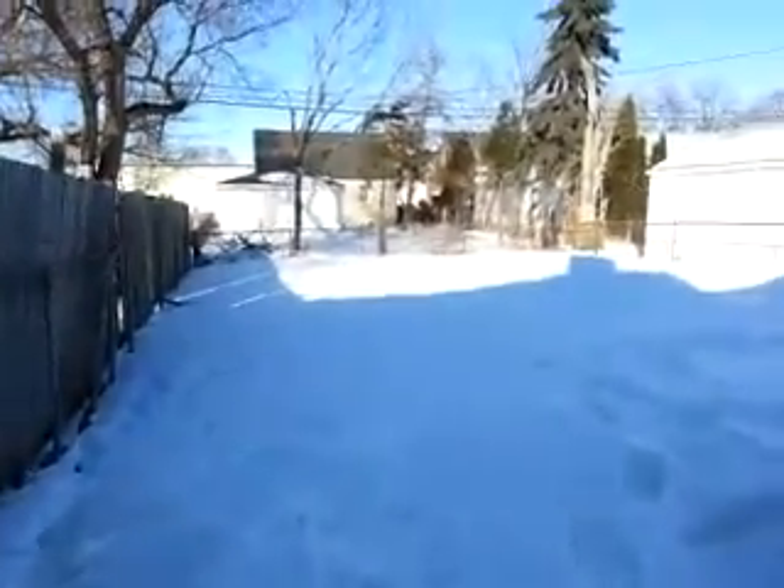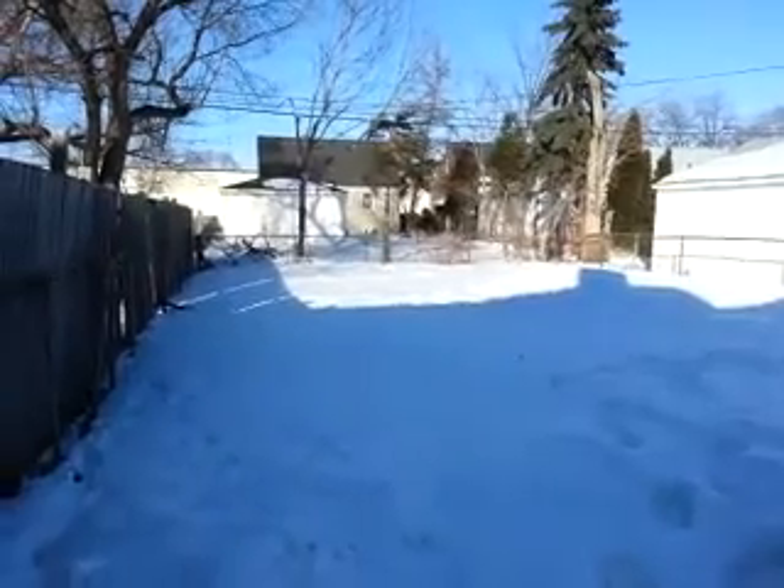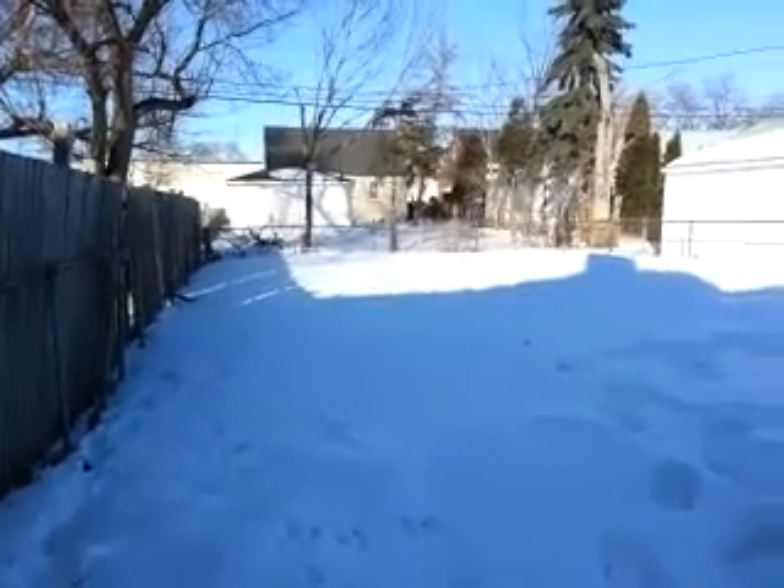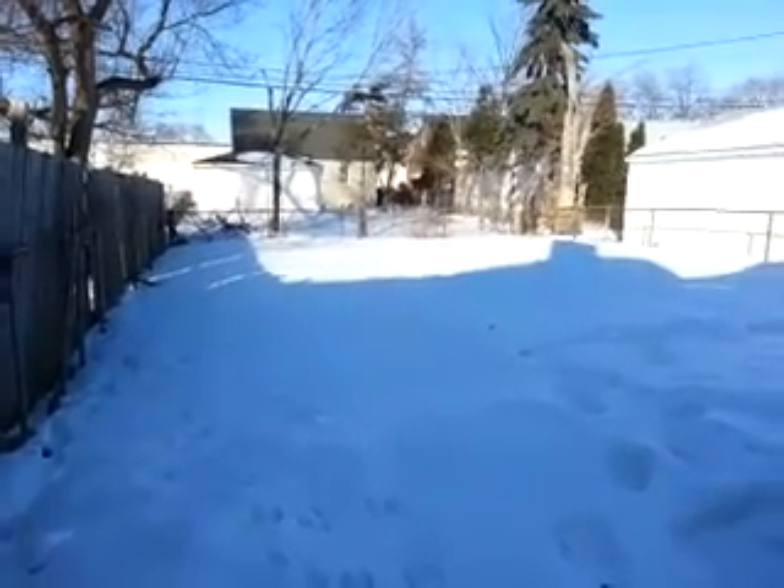Good-sized, fenced-in backyard. This is 1876 Mill in Lincoln Park. For a showing, call 248-243-6648.